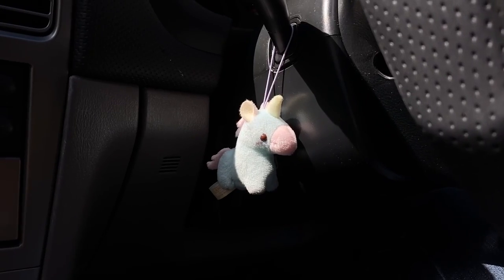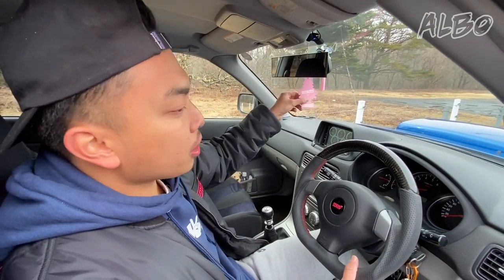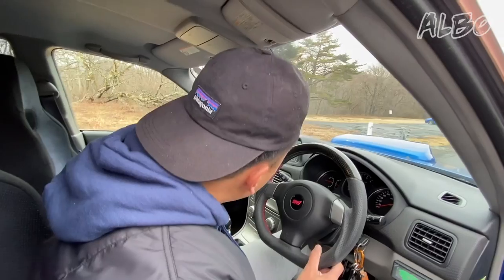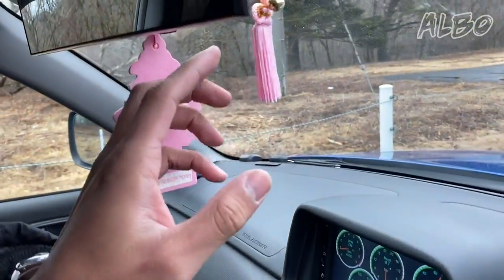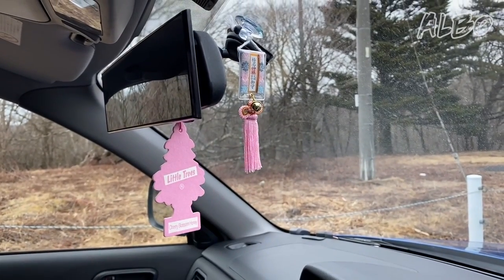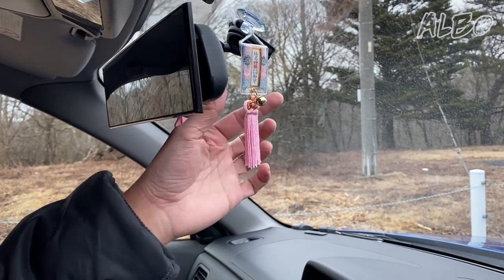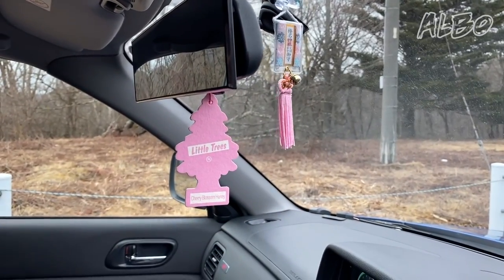Little details like the little trees air freshener, which is in cherry blossom honey — I really like how cherry blossoms are what inspired the color of Subaru STI in the first place. And over here, this is a safe driving charm which we actually got from here at Mount Haruna. I feel like having this in the car will help keep me safe.